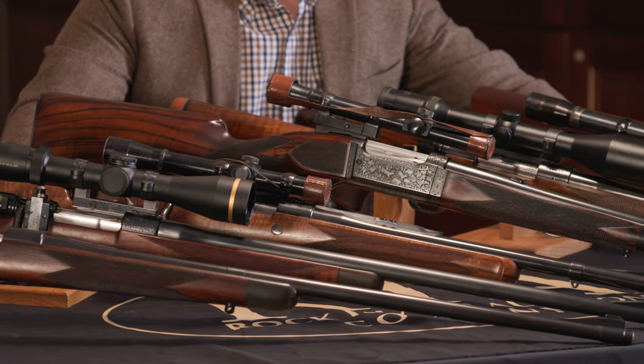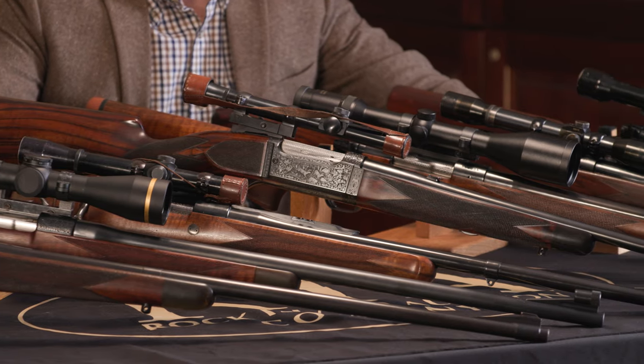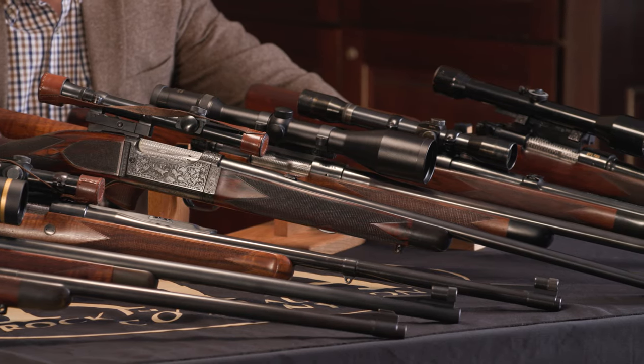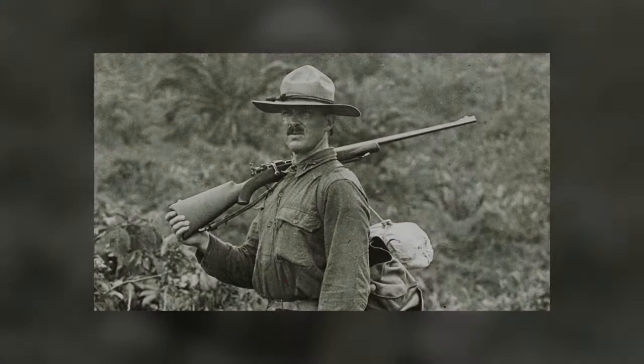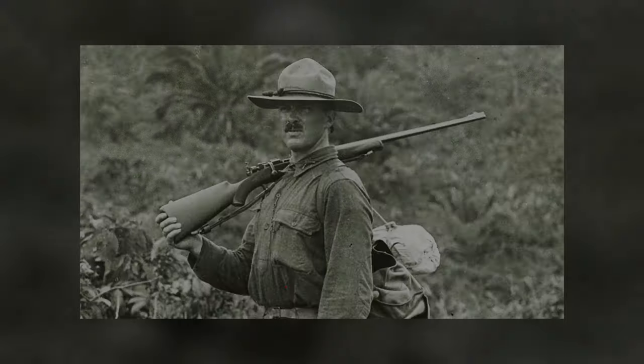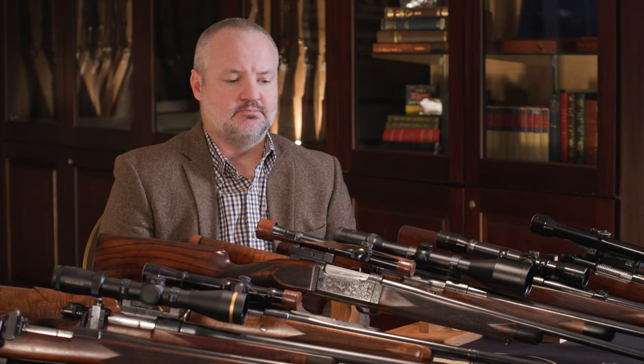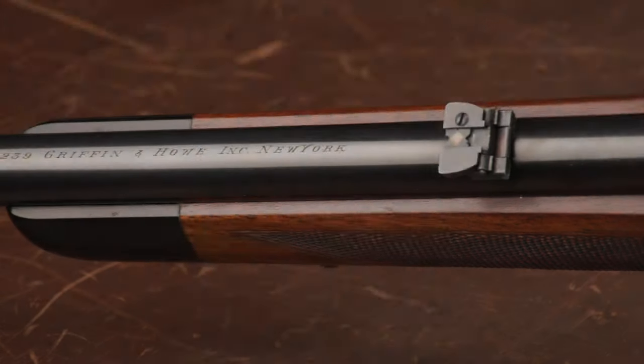Griffin and Howe got their start when Seymour Griffin, who was a cabinet maker in New York, started building custom stocks for many of the rifles at that time, particularly some of the surplus Springfields. Eventually he caught the eye of Colonel Townsend Whelan, who is very well known for the .35 Whelan cartridge, but was also just a very well known shooter at the time. And he talked to them about joining forces with James Howe, who was a metalsmith for the Frankfurt Arsenal. So together they started the Griffin and Howe company, building those custom rifles.